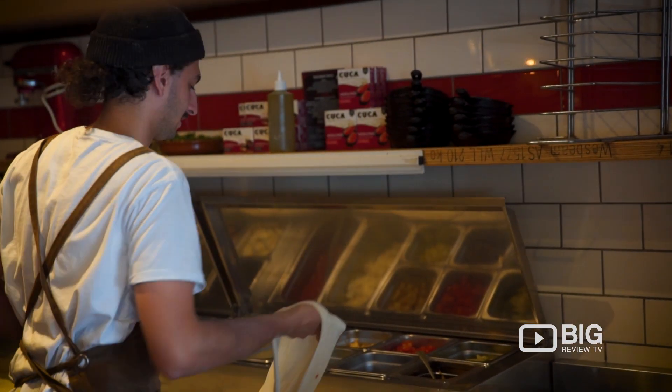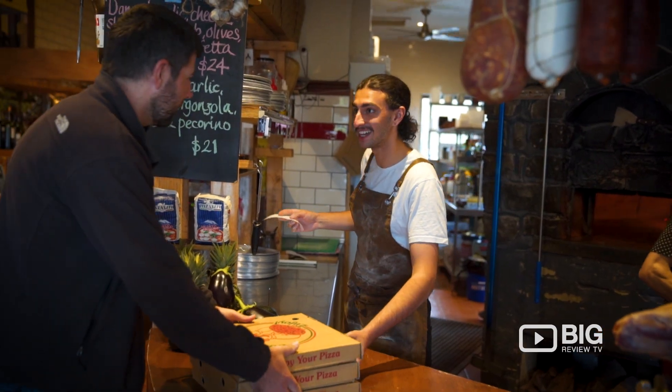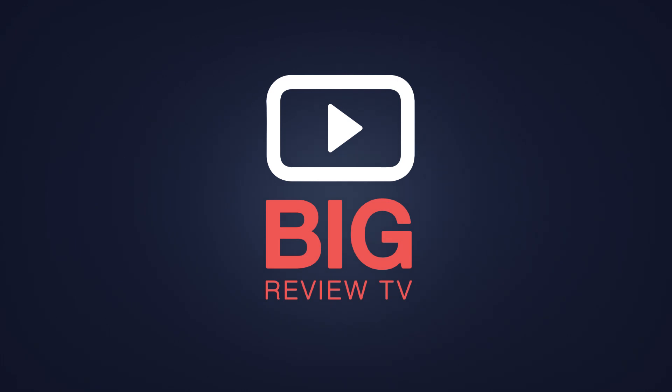If you're into some awesome wood-fired pizza, Italian style with awesome toppings in the beautiful setting of the Macedon Ranges, feel free to join us whenever you can. See you soon.